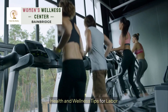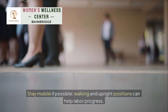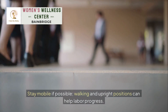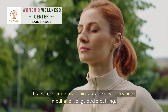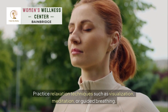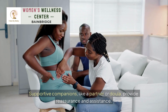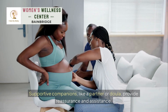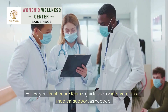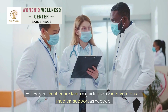Health and wellness tips for labor: stay mobile if possible — walking and upright positions can help labor progress. Practice relaxation techniques such as visualization, meditation, or guided breathing. Supportive companions, like a partner or doula, provide reassurance and assistance. Follow your healthcare team's guidance for interventions or medical support as needed.